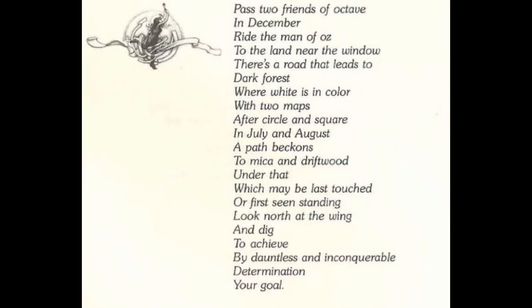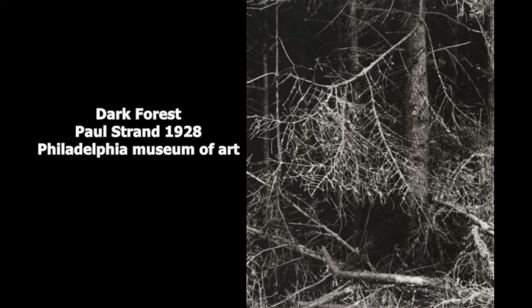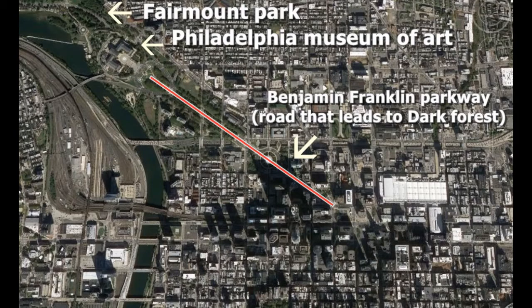This refers to a photograph inside the Philadelphia Museum of Art named Dark Forest, made in 1928 by famous artist Paul Strand. I think "where white is in color" is a wink to the fact that the picture is in black and white. We also have a double meaning here because the road that leads to Dark Forest is the Benjamin Franklin Parkway that leads to the museum. Fairmount Park begins where the museum is, and our quest will lead us there. So the road to dark forest has a double meaning between this photography and the park.